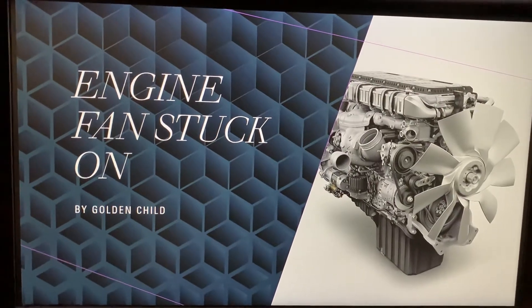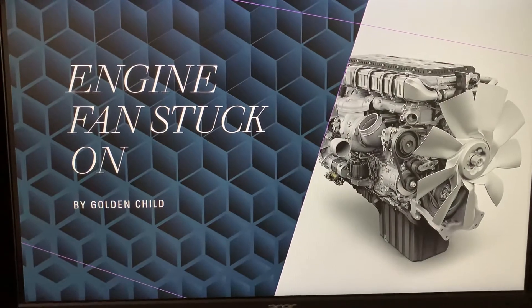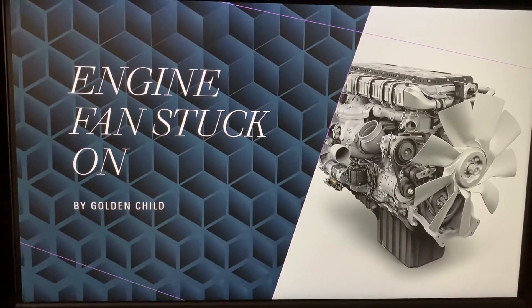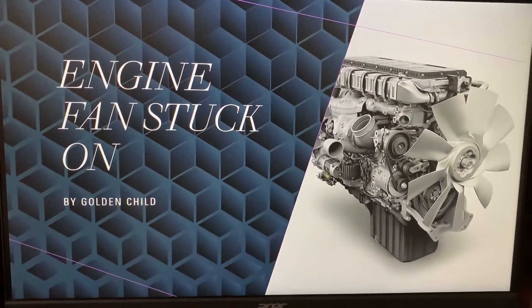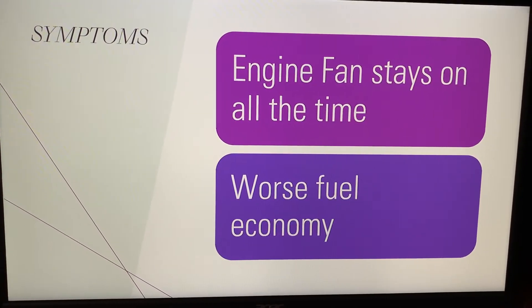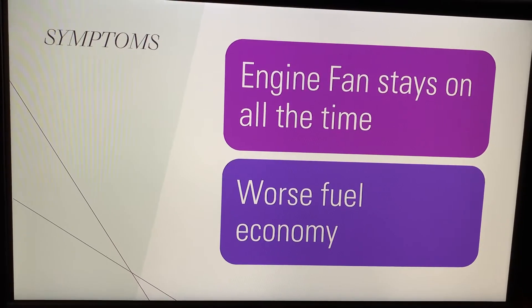Hey guys, today I'm going to talk about a common issue: if you have an engine fan that stays on all the time, this information might be helpful for you. Possible symptoms are your engine fan stays on all the time and your fuel economy is pretty bad.